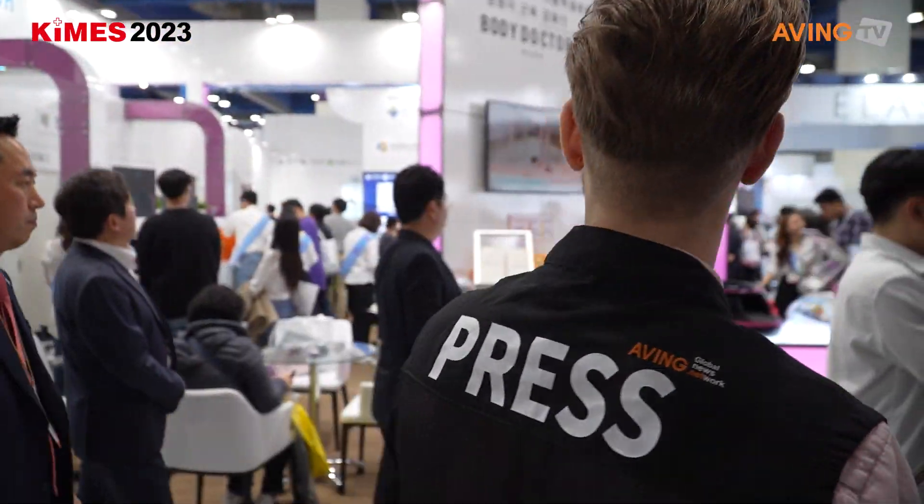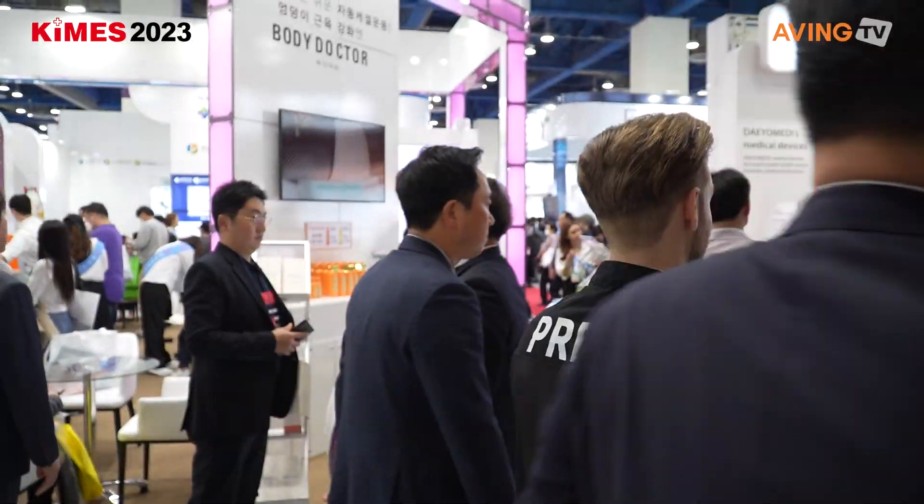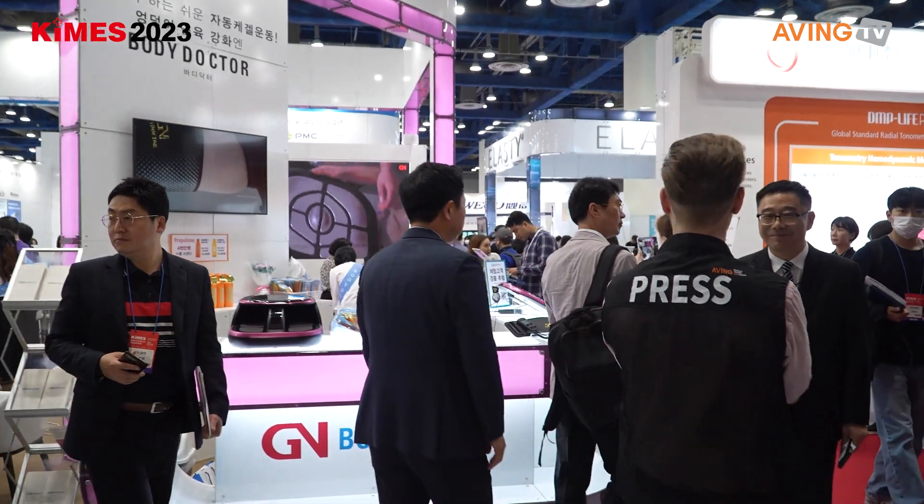We are here at Body Doctor. Could you explain something about your company? This company has been here since 2001 and provides a lot of healthcare products.